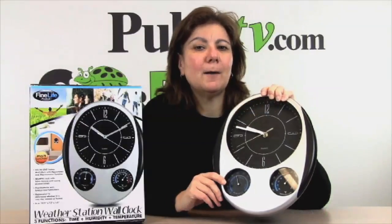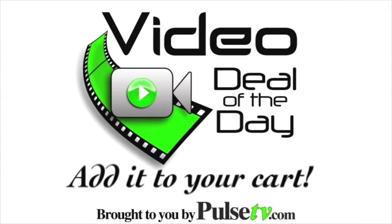With everything this does, how good-looking it is, and the crazy price, you're going to want to get a couple of these. Add it to your cart today at pulsetv.com.